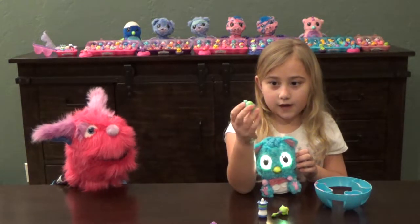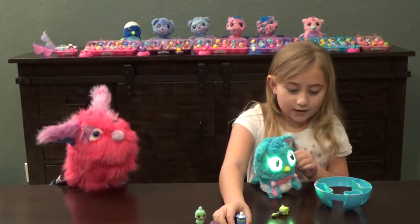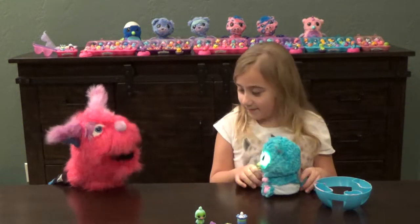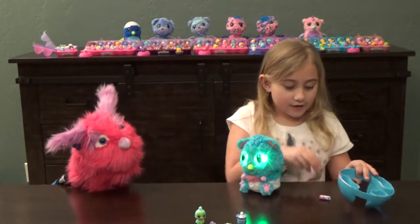They come with a little stuffed animal for it, so it looks like a collectible — Hatchimals collectibles. It also comes with a bottle to feed it and a rattle to play with. Wow! And the thing it comes in, you can use it for a high chair.